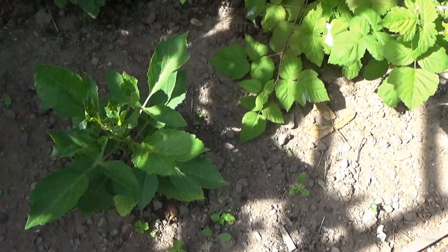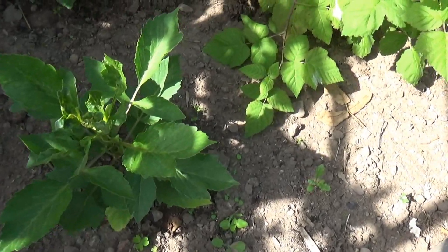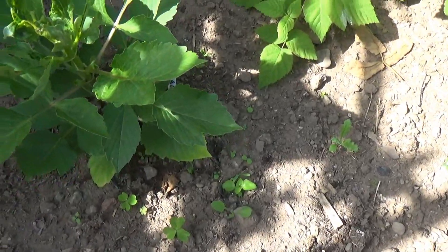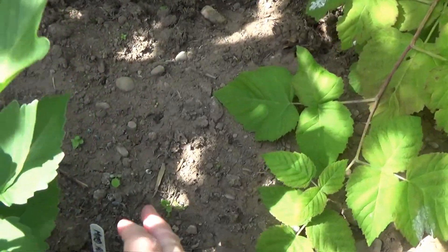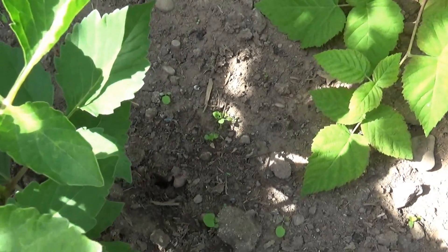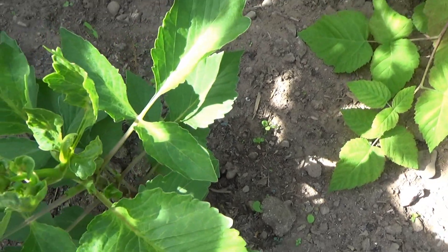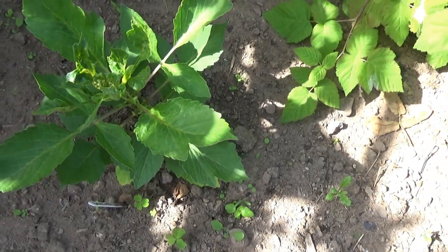And we have a dahlia down here. I'm not quite sure whether this is the pom-pom one - let me have a quick look. This is one of the cactoid pom-poms from Wilco's, so we'll see how that one does.